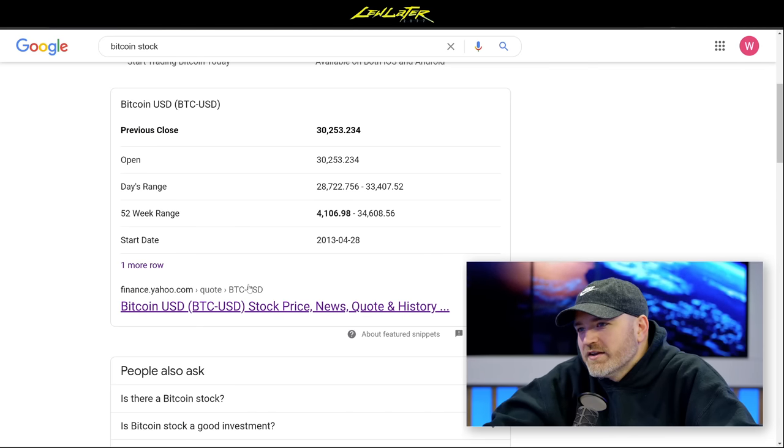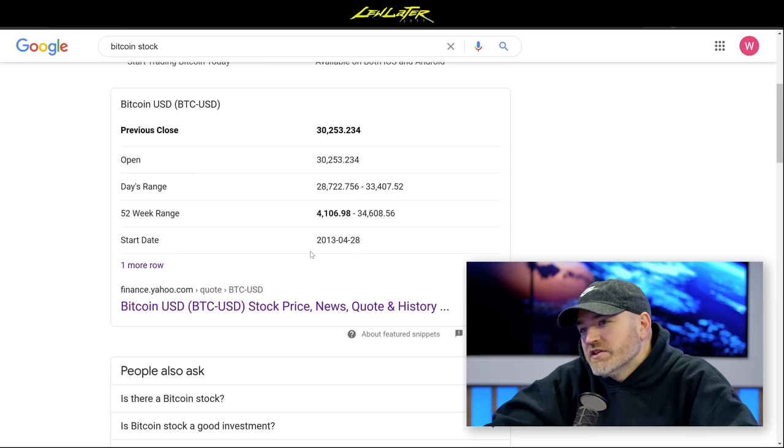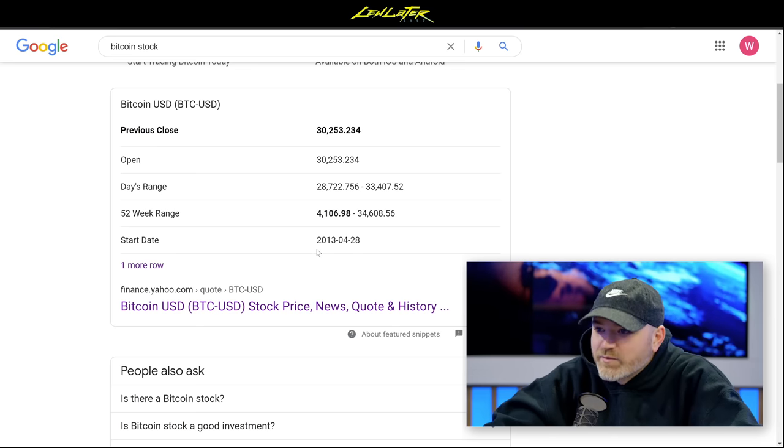Bitcoin is everywhere. It's mainstream — even people outside the internet are talking about it. Governments are writing up enormous stimulus packages to combat the COVID effect on economies, and people are looking at stocks, gold, and everywhere else in an effort to escape potential inflation. Bitcoin is perfectly positioned for this moment — futuristic, limited supply, all the sales pitch is just perfect for right now.